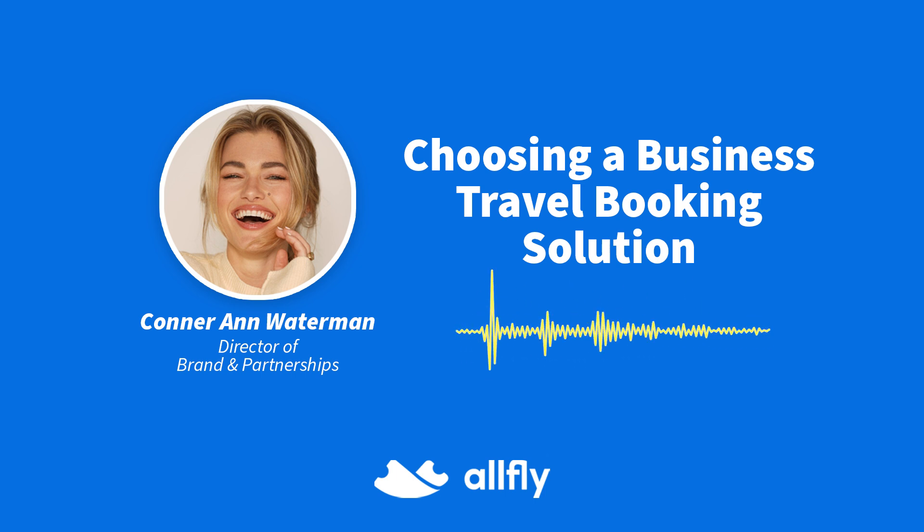Ready to take your business travel to the next level? Download your free PDF today and discover how Allfly can streamline your travel operations and save you time and money. Get your copy now and start making smarter travel decisions with Allfly.